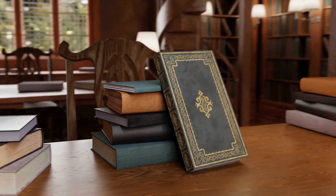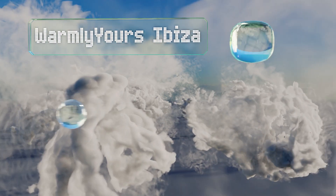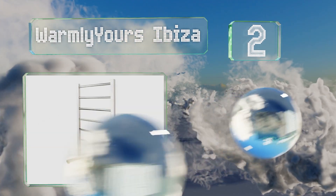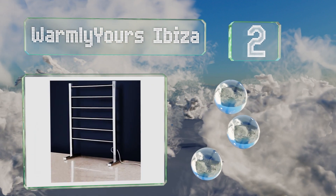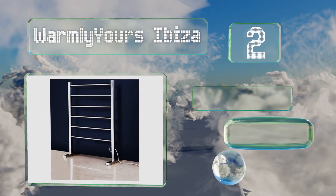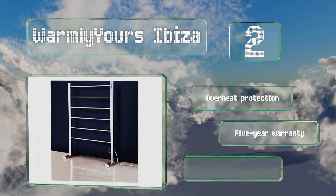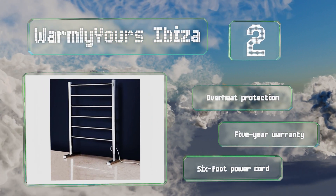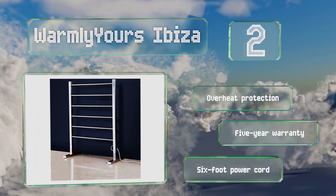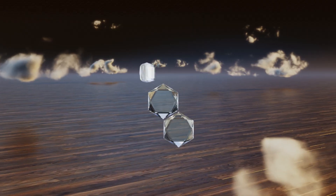At number two, with six generously spaced bars, the Warmly Yours Ibiza is made from high quality polished stainless steel. It features a two or four hour timer setting and provides a heat output of 222 BTUs per hour, making it powerful enough to dry towels quickly. It includes overheat protection and a six foot power cord and is backed by a five-year warranty.